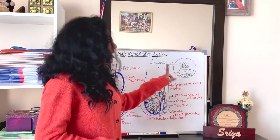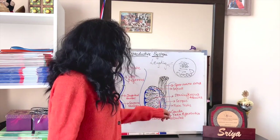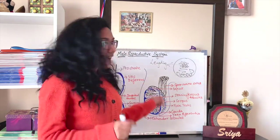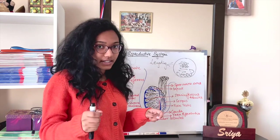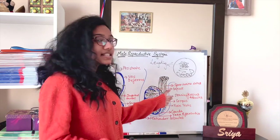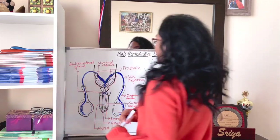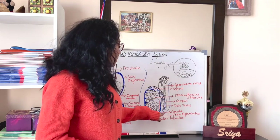The spermatic cord has different constituents. Mature sperms stored in the cauda epididymis are carried by the vas deferens, which is one of the main accessory ducts. Accessory ducts come under secondary sexual organs. The vas deferens carries sperms from the cauda epididymis to the glands responsible for the production of semen.